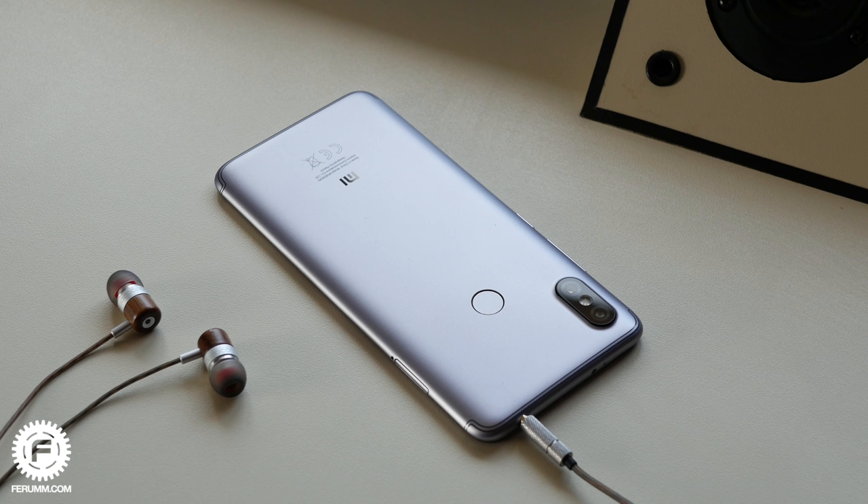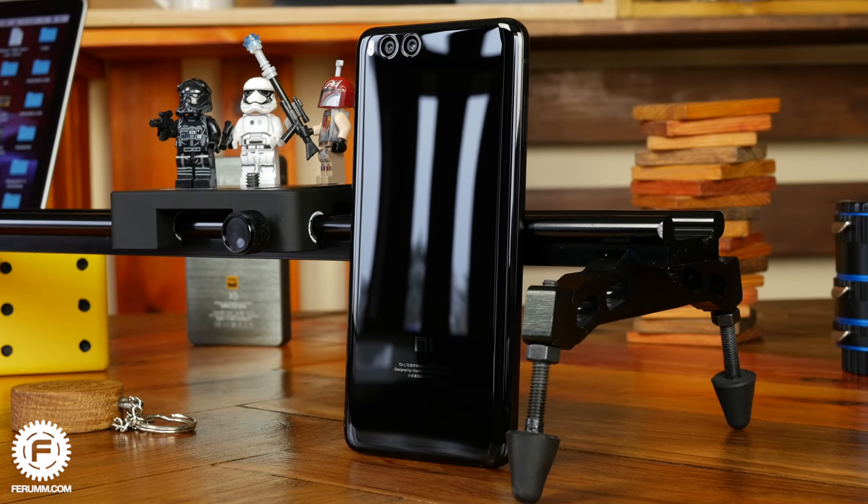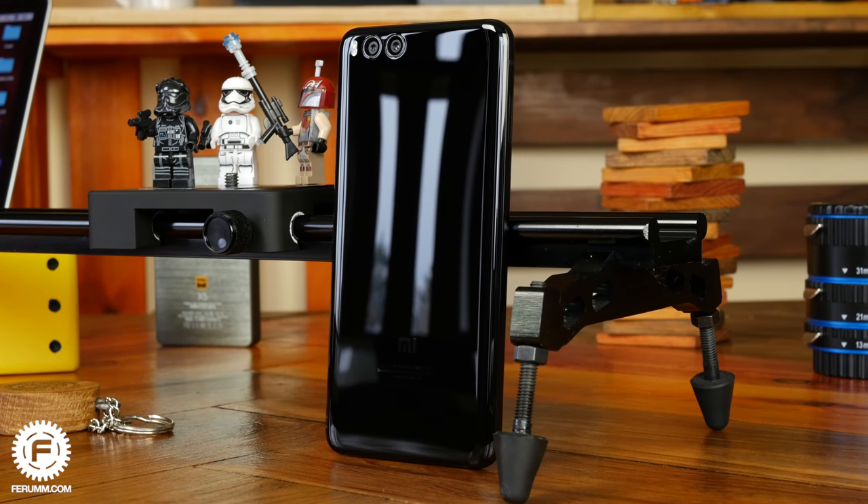But what do they do when people get used to their generosity and take it for granted? The correct answer is to run a sub-brand and sell products even cheaper. Meet the Pocophone F1, the first smartphone from this new brand.